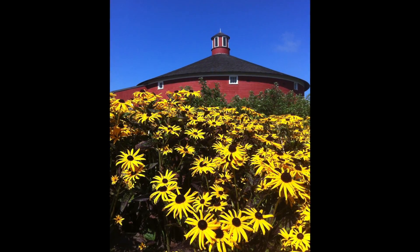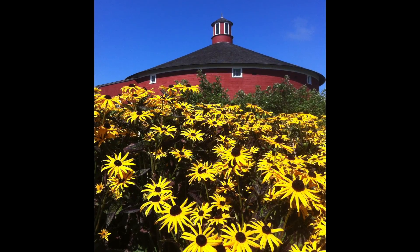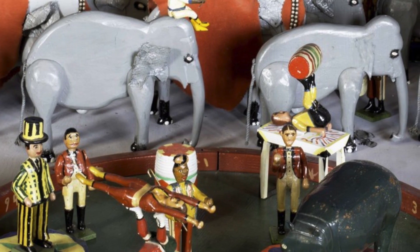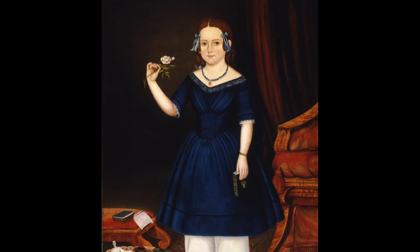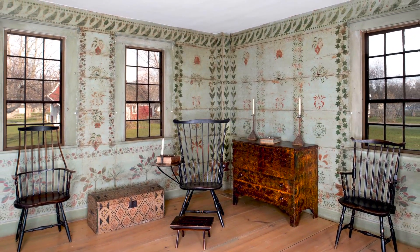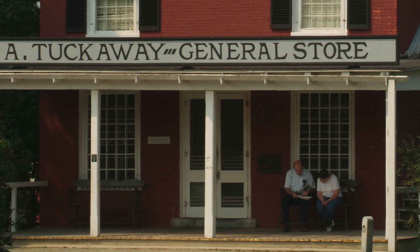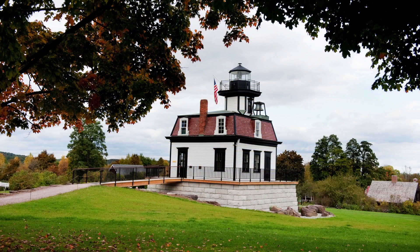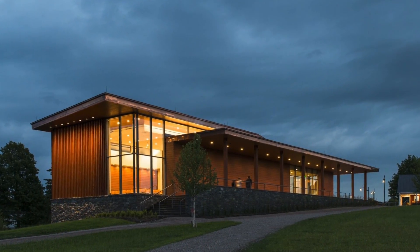Welcome to Shelburne Museum and get ready to experience a museum unlike any other. Shelburne Museum is one of the finest, most diverse and unconventional museums of art and Americana in the country. Here over 150,000 works are exhibited in a village-like setting of 38 exhibition buildings, including a 220-foot steamboat, a genuine 1871 lighthouse, and the new year-round Pizzagalli Center for Art and Education.